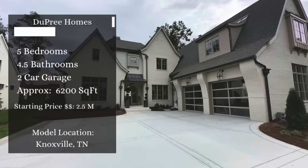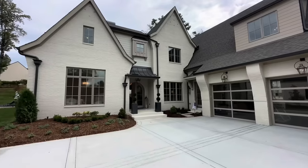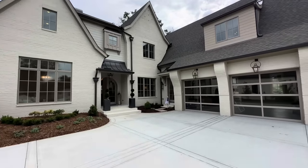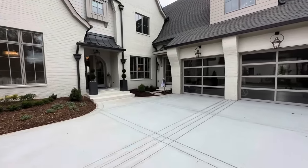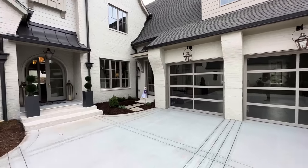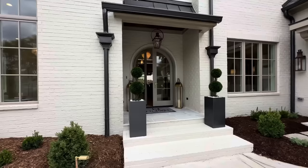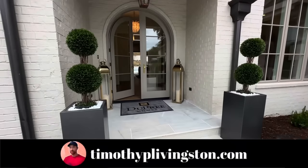Today we find ourselves in Knoxville, Tennessee at the Knoxville Parade of Homes, and we're standing inside a home where even the pets live the high life. This is the Pine Brook from Dupree Homes, and this beautiful home features five bedrooms, four and a half bathrooms, a four-car garage. I love these lanterns — nice gas lanterns going all the way around it.